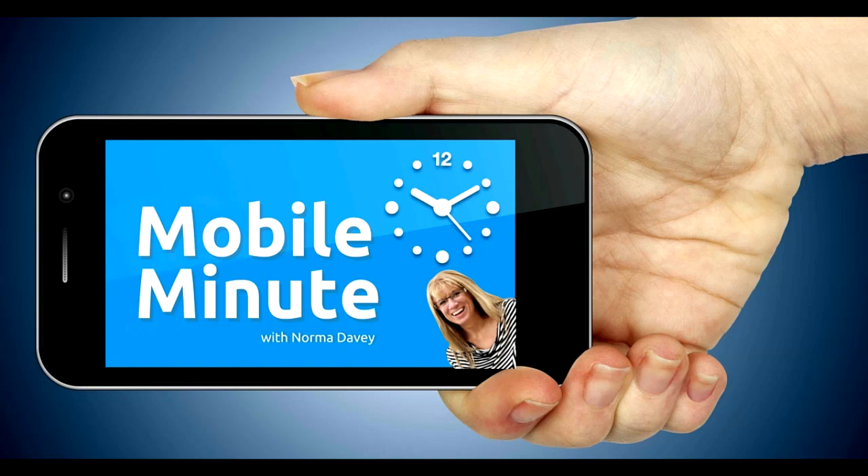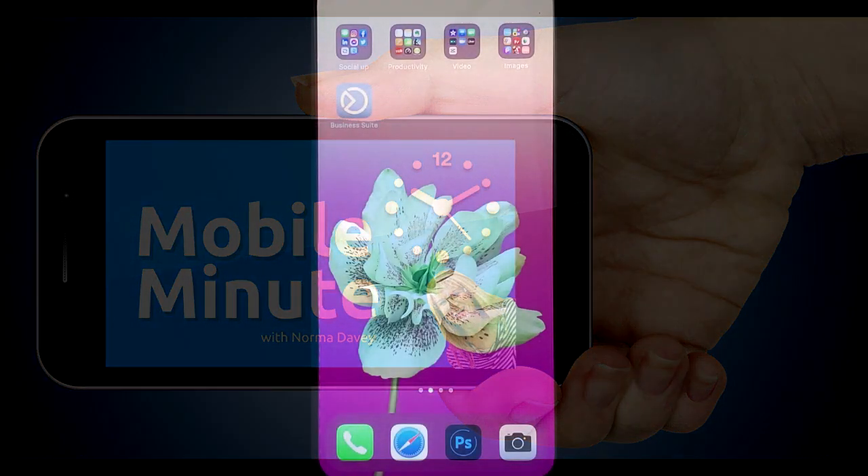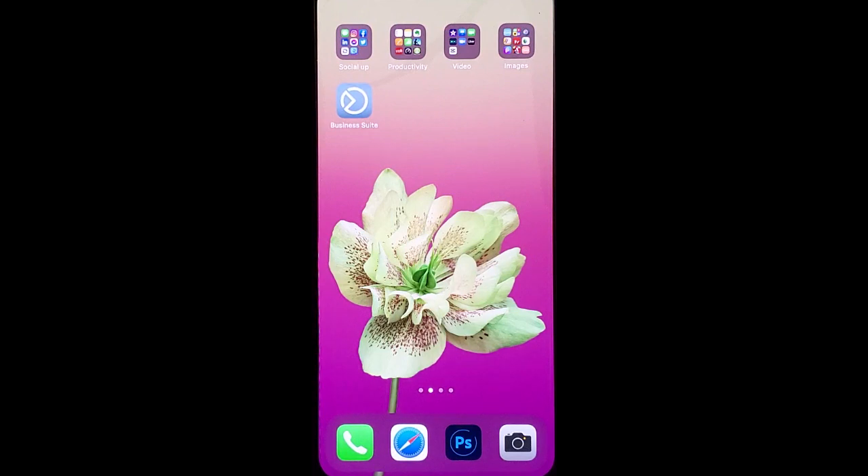This is Norma Davey with your Mobile Minute. Do you have a Facebook page and want to get more reach and engagement from your audience? Let me show you a quick tip.